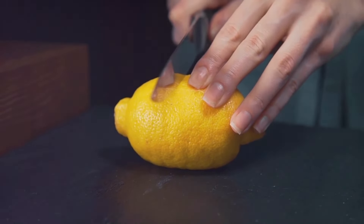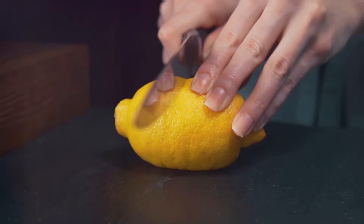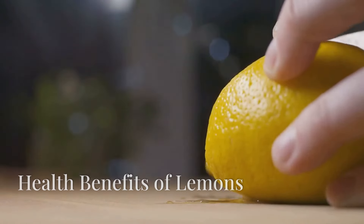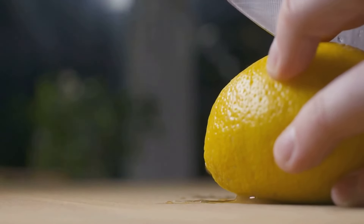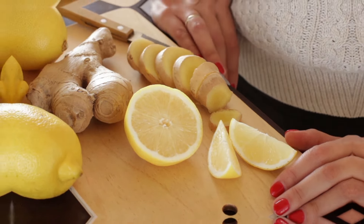Welcome to our channel. Today we're diving into the amazing health benefits of two powerful ingredients, lemon and ginger. Let's start with lemons. These vibrant fruits are more than just a refreshing addition to your water — they're packed with health benefits.